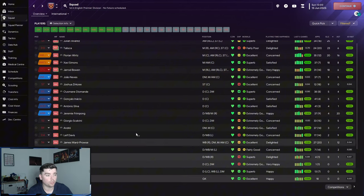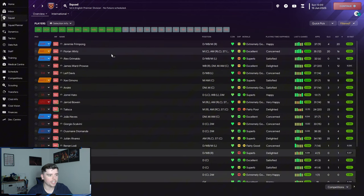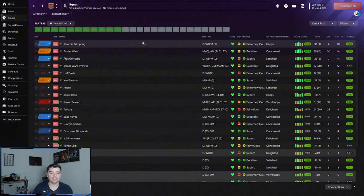Looking at the player stats, the goals are spread across our front players: Bowen on 18, Simmons on 18, Works on 20, Lisca on 23, and Julian Alvarez on 25. For assists, Jeremy Frimpong leads with 20, Verts with 16, and Grimaldo with 14. That shows just how important these wing backs are — they account for most of our assists.